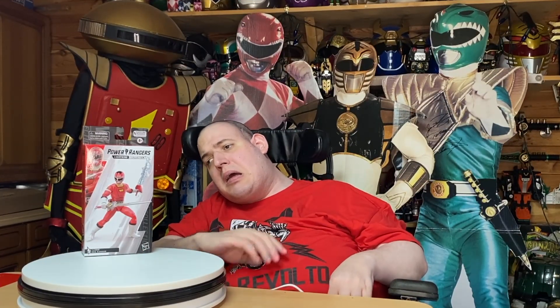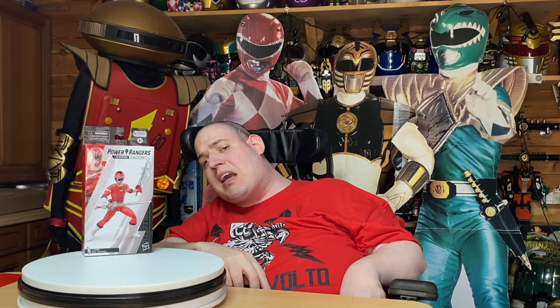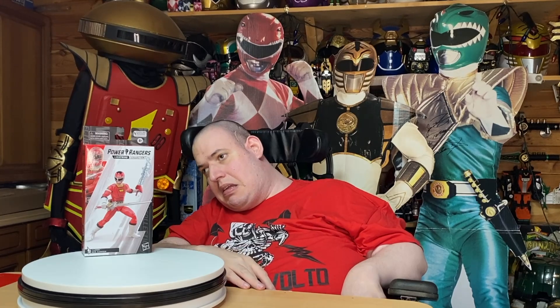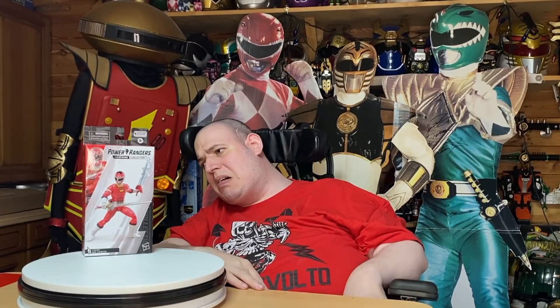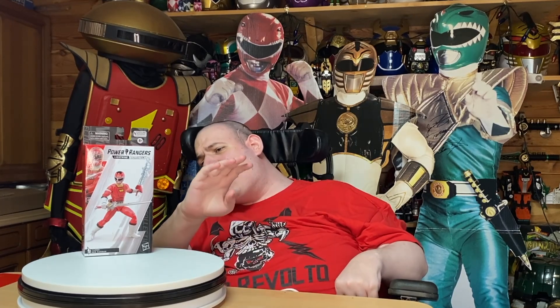One cool thing about TJ is he was the first African-American Red Ranger leader of the Power Rangers. And I didn't actually know that until I went to Liverpool in 2019. But yeah, it's a great figure.